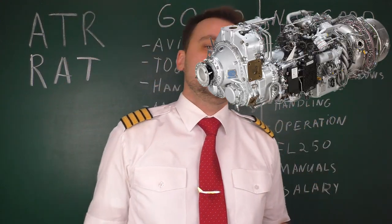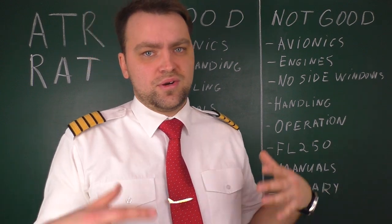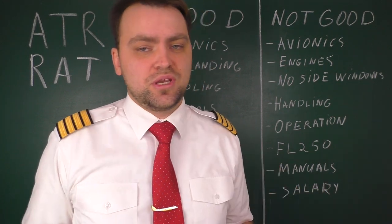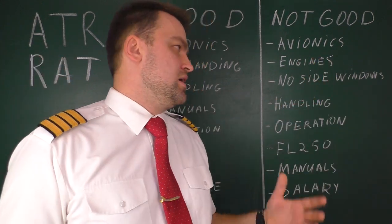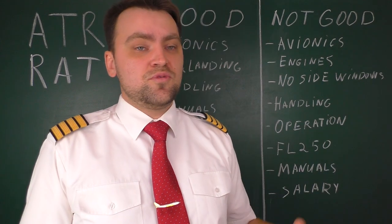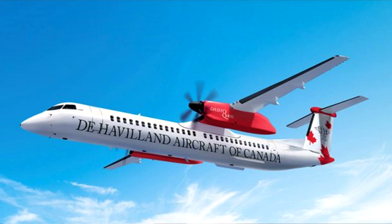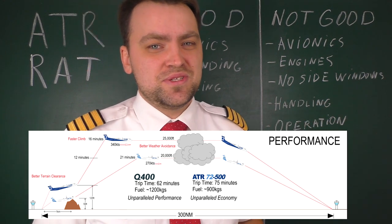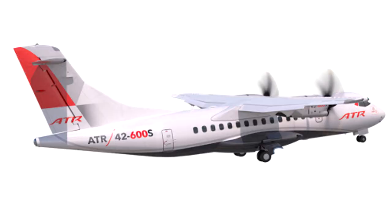The engines are nice and quite reliable, but I would say they're underpowered. They're fine near the ground where air is densest, but after passing around FL100 you start to struggle to achieve a decent vertical speed to reach your economical cruise level quickly. They are very efficient though — so it's a lack of power but good fuel efficiency. Comparing with the Bombardier Q400, which is the ATR competitor, the Q400 has superb powerful engines, whereas the ATR has efficient but less powerful engines. ATR promises more powerful engines in the new 'S' version.